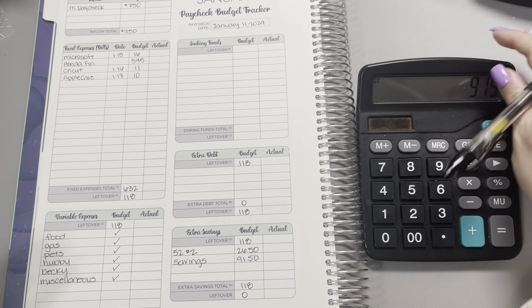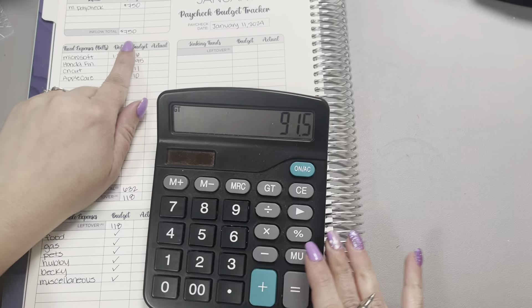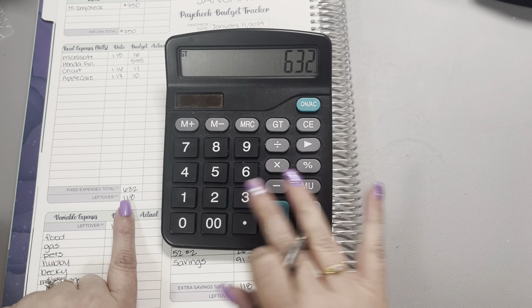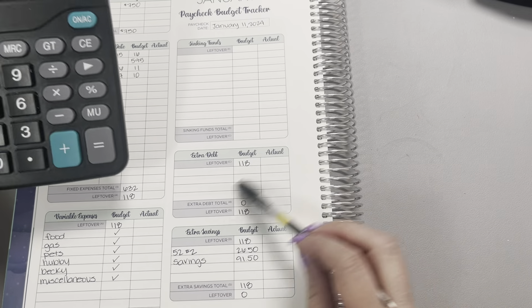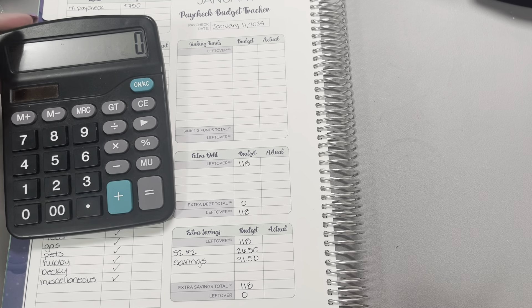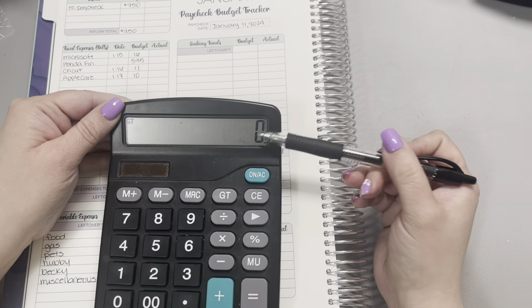As always, I do like to check my math. We've got an inflow total of $750 minus bills, which are $632. We skip the sinking funds, and then the $118 going into savings. And yes, we got to that zero-based budget.